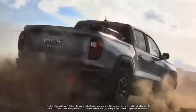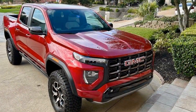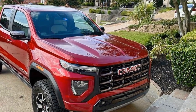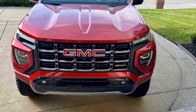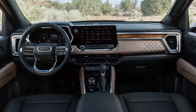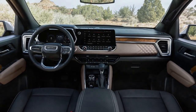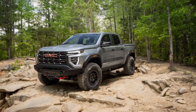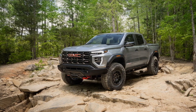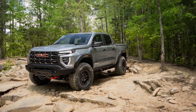The 2023 GMC Canyon AT4X offers a compelling package for those who prioritize off-road capability and rugged styling. However, potential buyers should weigh these advantages against the associated costs and consider their specific needs and preferences in the highly competitive midsize pickup truck market. The performance of the 2023 GMC Canyon AT4X is a key aspect that attracts buyers looking for a versatile and capable midsize pickup truck. Here's a closer look at its performance characteristics. The 2023 Canyon AT4X offers two engine options, allowing buyers to choose the one that best suits their needs.